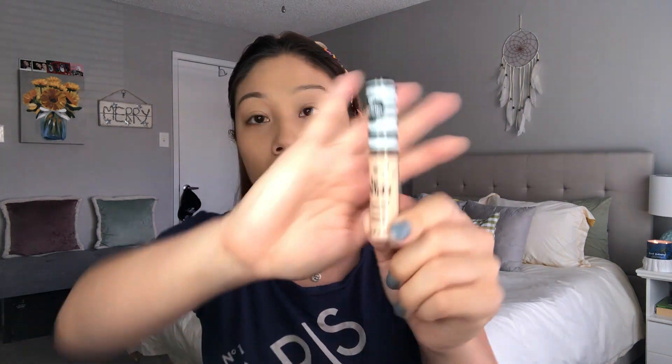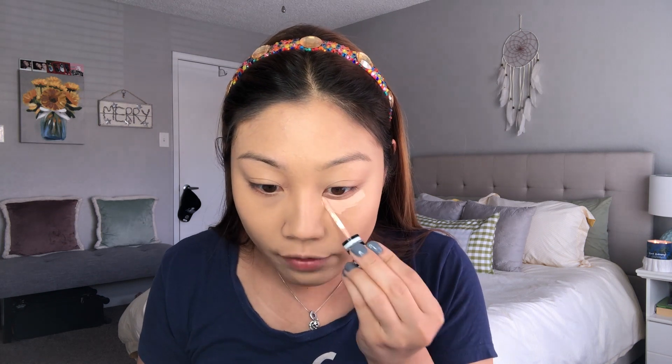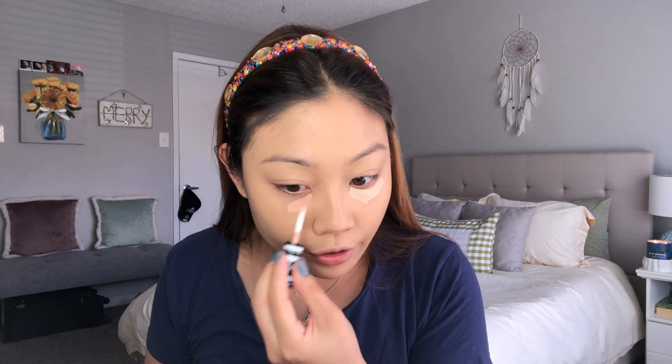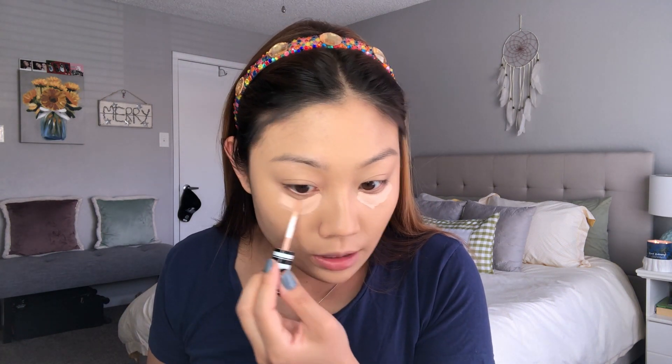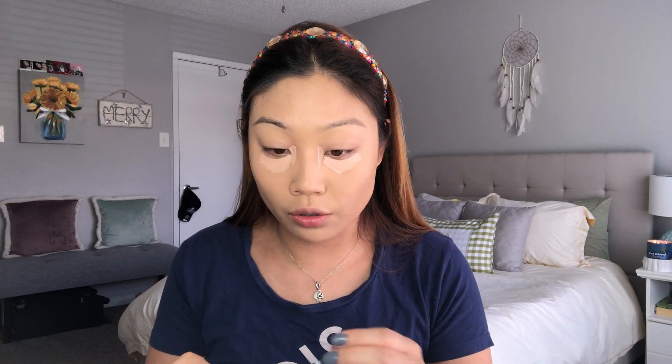For concealer I'm going to go in with the Be Bright Illuminating Concealer from Koki Cosmetics in the shade medium light. Koki is a drugstore brand you can find at Walmart, and I love this concealer specifically for underneath my eyes because the medium light shade has a little bit of a peachy undertone. Peachy tones are great at canceling out dark circles, so I'm just going to highlight down the center of my face.